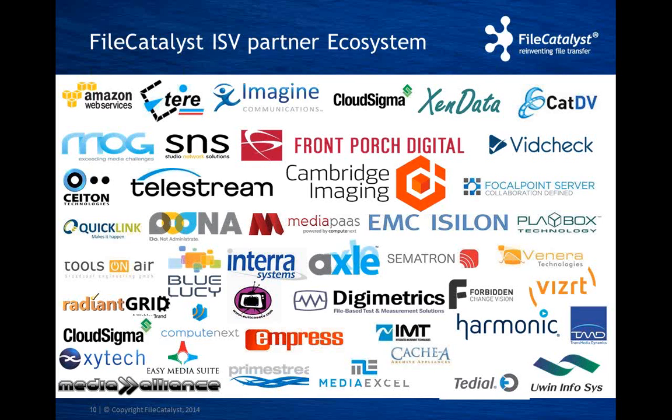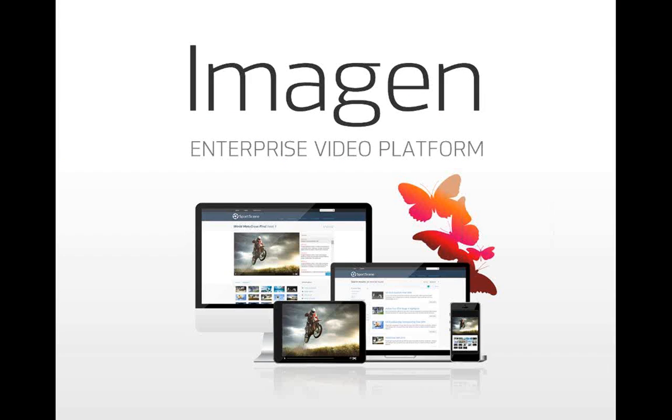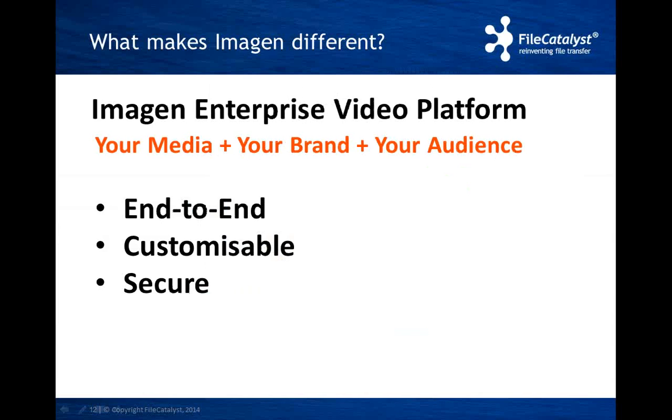For those of you who haven't come across this before, Cambridge Imaging's MAM system is called Imogen. Imogen is an off-the-shelf enterprise video platform which can be used for archiving, managing, and publishing all types of media assets, available on-premises or as a cloud-based solution. What makes us different? Imogen is all about your media, your brand, and your audience. Imogen is end-to-end — we provide a full range of workflows to automate, ingest, and save media files to any number of storage appliances for long-term preservation or immediate access. Imogen is highly customizable, enabling customers to publish their content online on a customizable website so they can completely brand and control the user experience. And we are secure: our customers get to decide who can see their content and what they can do with it.